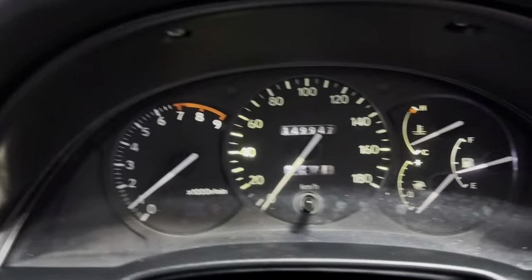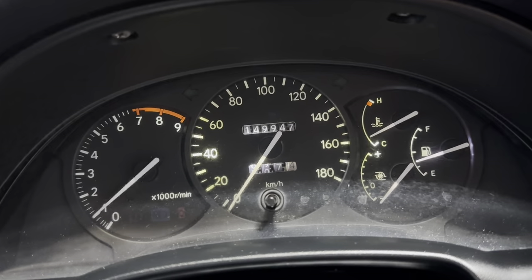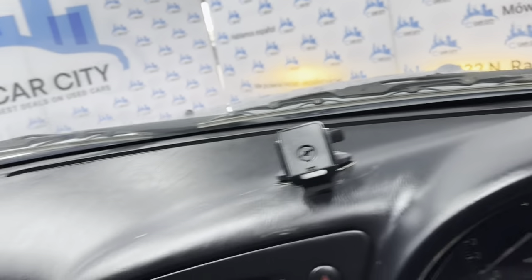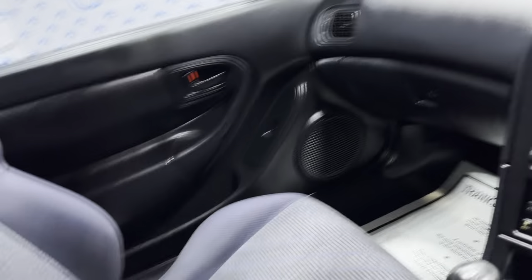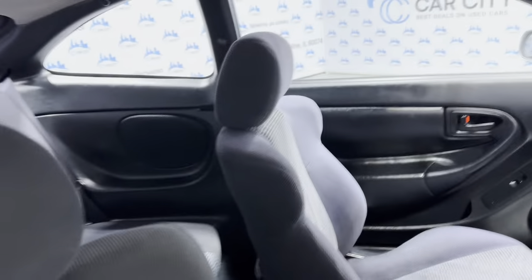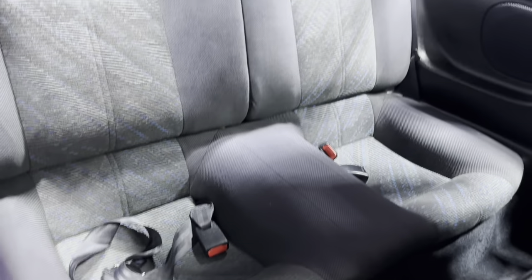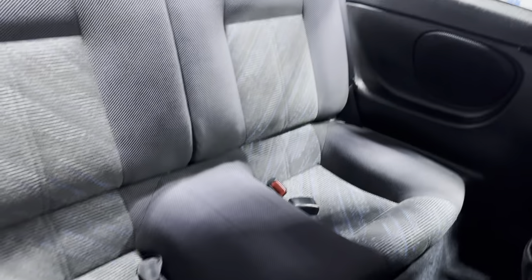No warning lights on on the dash. 149,000 kilometers. Turbo. Beautiful dashboard — nice and clean. Non-smoking, no odors inside. Here's the back seat, in great shape as well, very nice and clean.